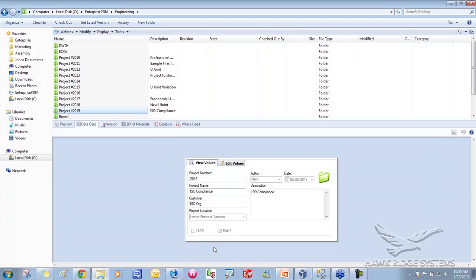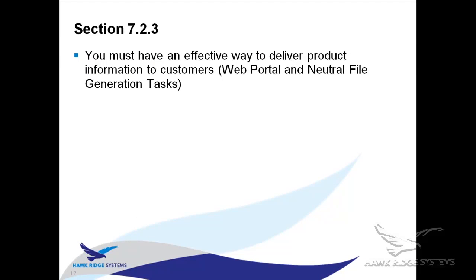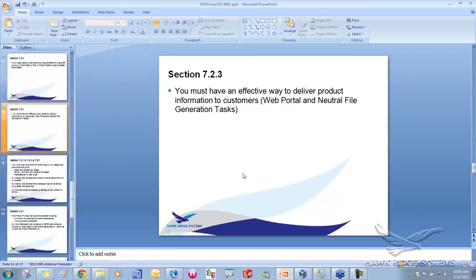Section 7.2.3 says you must have an effective way to deliver product information to customers. There are two things here: one is neutral file generation — you can automatically generate neutral files at specific points in the workflow so they're always the latest version, then deliver those via email or FTP. The other option is the Enterprise PDM web portal.